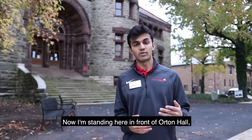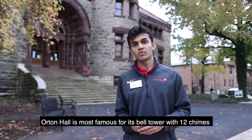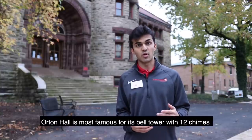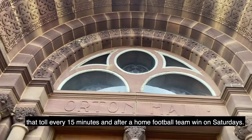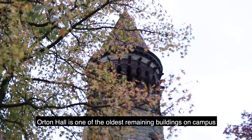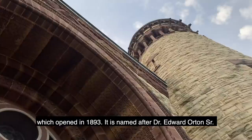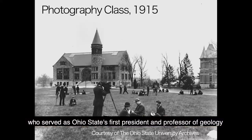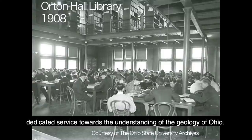I'm now standing in front of Orton Hall, which serves as a geological museum as well as a library. Orton Hall is most famous for its bell tower with 12 chimes that toll every 15 minutes and after a home football team win on Saturdays. Orton Hall is one of the oldest remaining buildings on campus, which opened in 1893. It is named after Dr. Edward Orton Sr., who served as Ohio State's first president and professor of geology from 1873 to 1899. Orton Hall is a tribute to this man's dedicated service towards the understanding of the geology of Ohio.